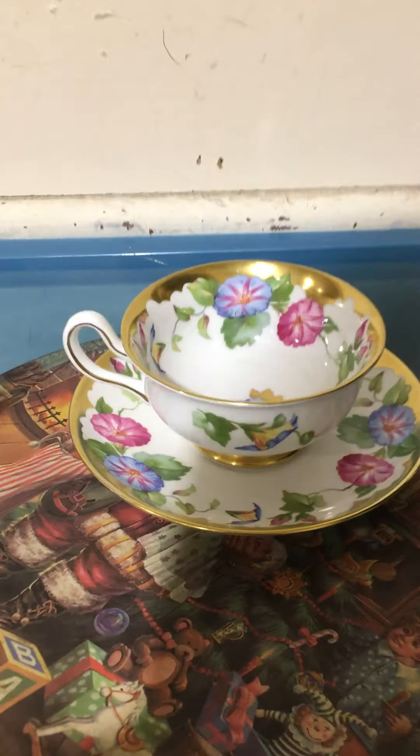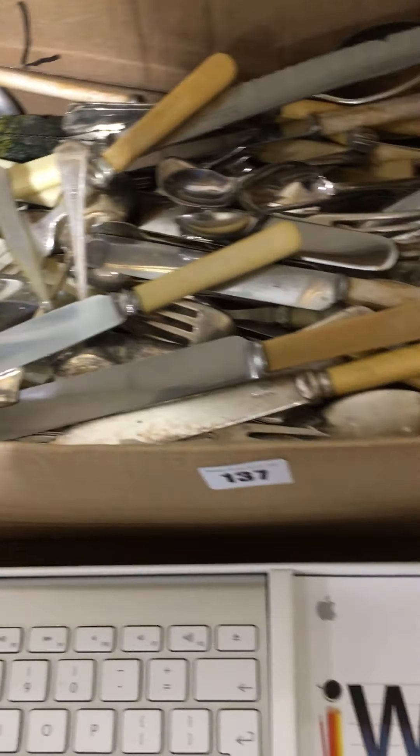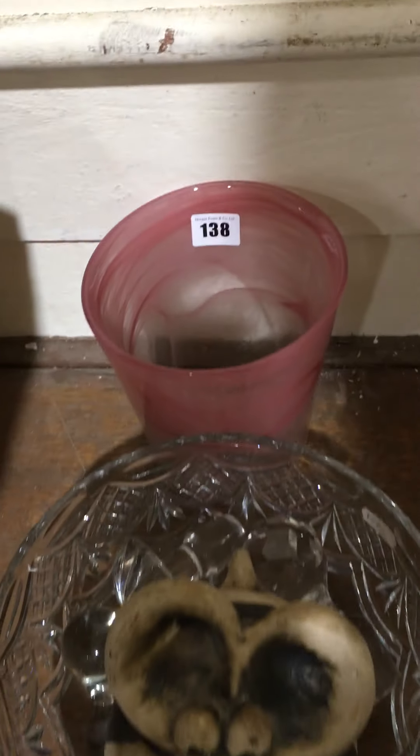Lot 135 then is a box of mixed — loose cutlery, nice china saucer, some ornaments etc., nice and clean. Lot 136 is actually a new Apple keyboard. Lot 137 is a whole box of mixed loose cutlery. Lot 138 is a nice lot — you've got a box with a Ronson table lighter, quite collectable, and some other bits as well.